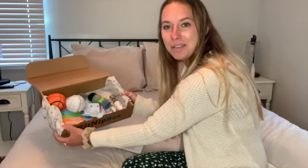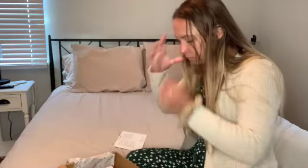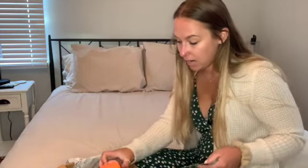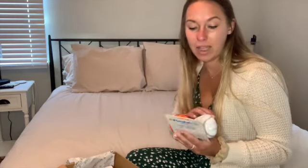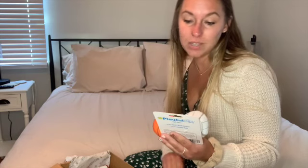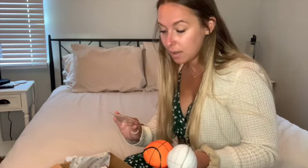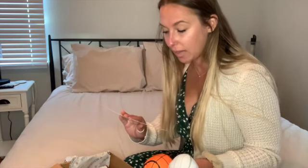These are all the little items we got in our box this month. The first item I'm pulling out is by the brand Playful Pet — they are sport balls cat toys with a safety belt. This is a $5 value. It's a basketball and a volleyball, a two-pack of jingle balls.